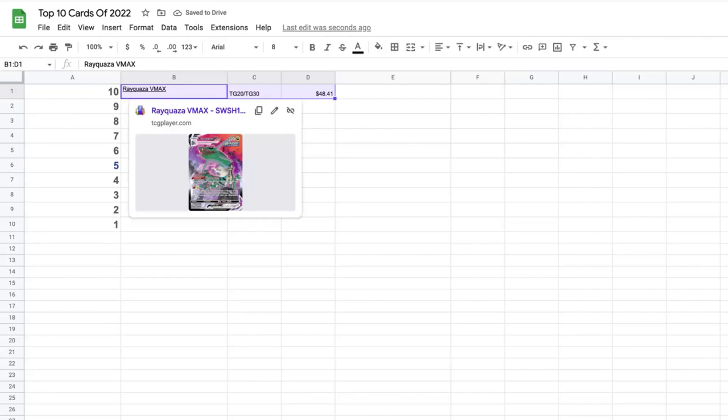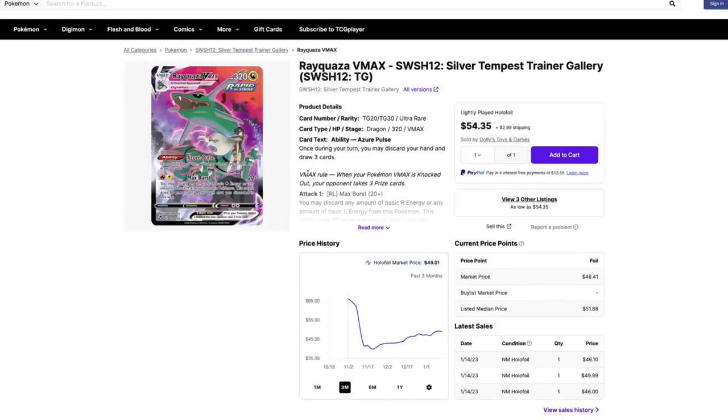The 10th most valuable card is the Rayquaza VMAX from Silver Tempest. This card looks absolutely sick. Current market value is $48.41. The last three months it started off high when Silver Tempest first came out, dropped, and now it's starting to rise again. It hit a low of $39.84 and now it's climbing back to just under $50.